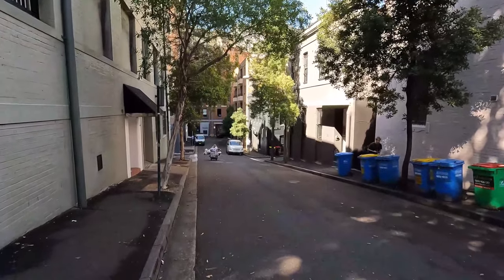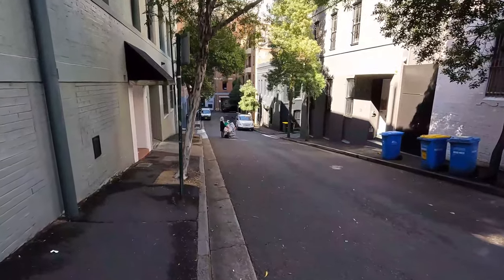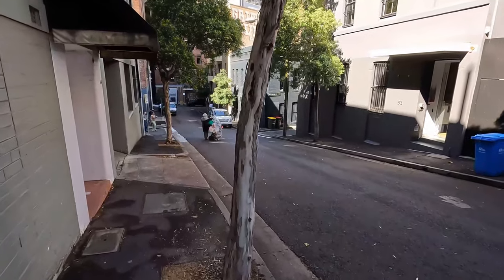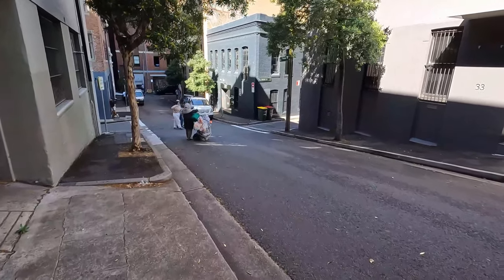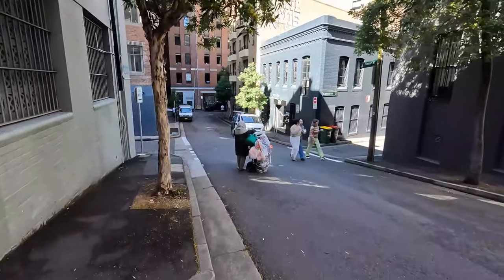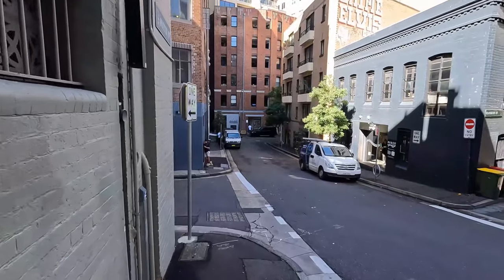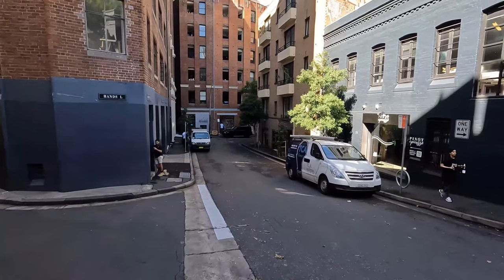Here we are at location number two for today, also part of the Matrix chase scene. We're in Foster Street in Surrey Hills — it's just around the corner from Commonwealth Street where the last part of the chase scene was filmed. Entering Foster Street from Campbell Street and making our way down the street, it's actually quite steep when you're here, but on film it looks quite flat — as per usual, that's the illusion the camera gives.